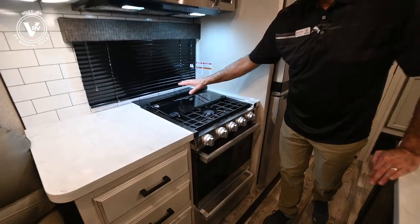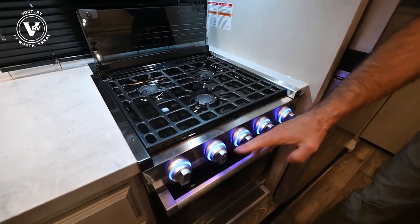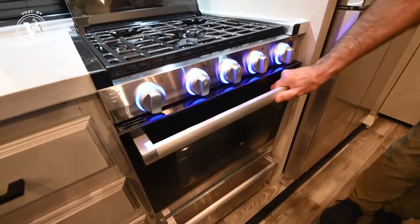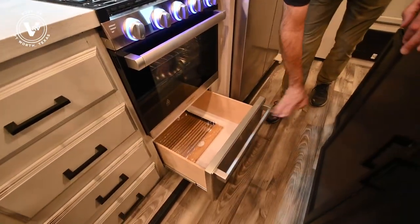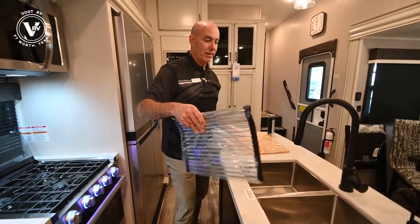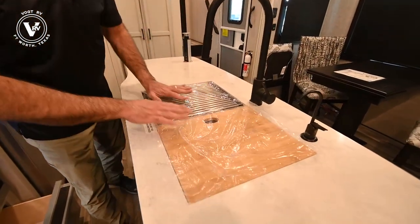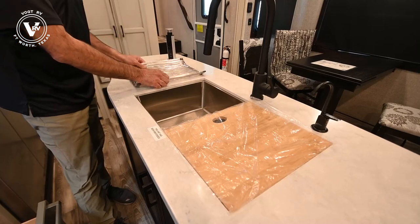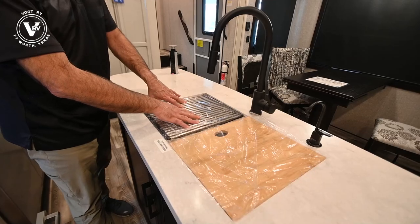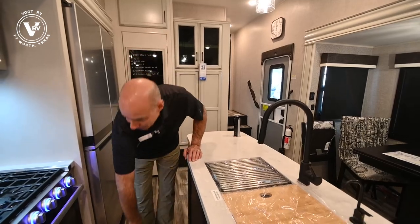Three burner Furion cooktop. Pop this back and it becomes your backsplash. We have a backlighted control panel for your burners and your oven, and some additional storage under here. We have a little strainer that will pop in here and a cutting board right next to it. So if you need to put something heat-sensitive on top, put it on there, or use the strainer for drying items after you wash them. And of course a nice bamboo cutting board.